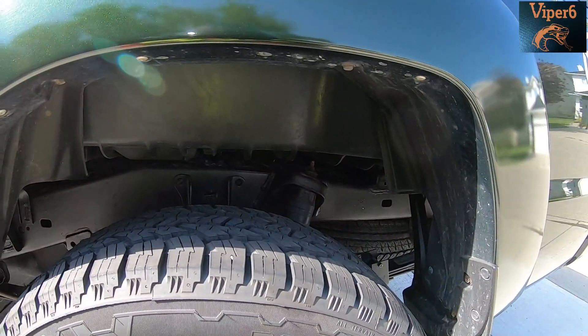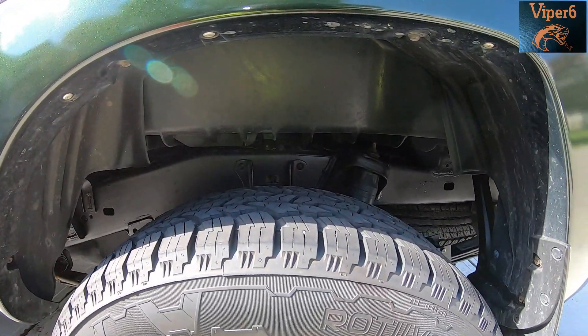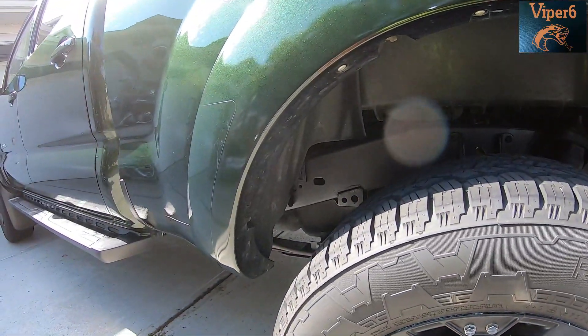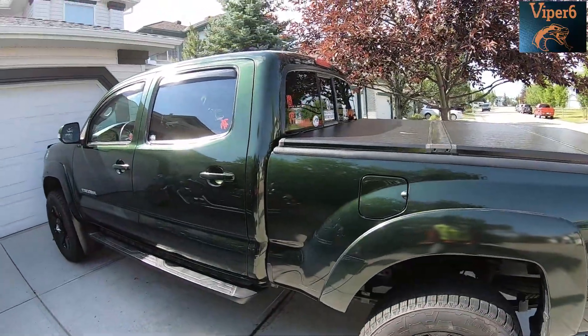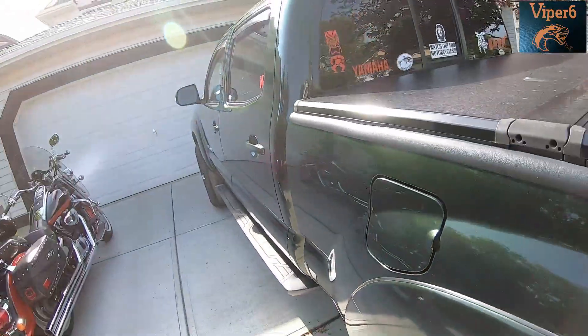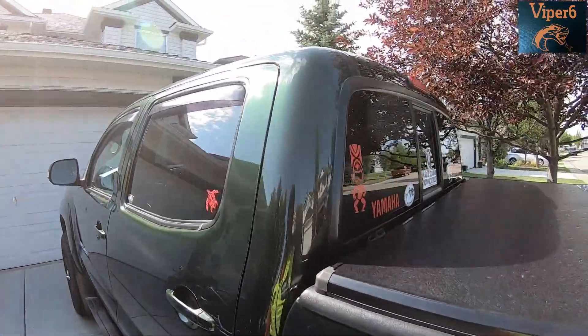Toyota had a recall, so they sprayed some sort of grease on the inside of the frame but didn't touch the outside. So I wire brushed it all and painted it, as well as the differential cover and everything else, so that it looks decent. This is a weird paint — you notice how it's green? In the shade it looks like it would be black, then it's green.